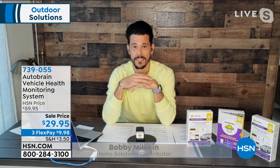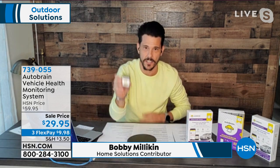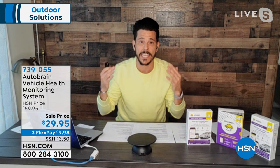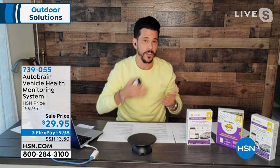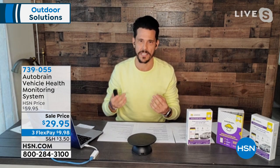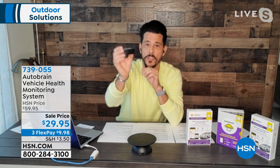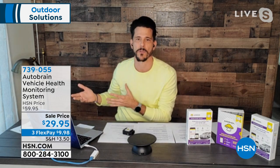AutoBrain is 50% off — never offered at $29.95 before. The folks at AutoBrain have packed so much into this little device. When your check engine light comes on, you instantly get worked up: what's wrong, how much will it cost to fix, is it serious? With AutoBrain plugged into your vehicle all those questions are answered. All cars 1996 and newer have a diagnostic port located underneath the driver's wheel — to the left, center, or right. You just plug this in.